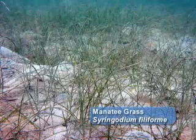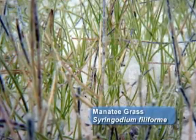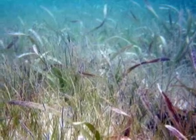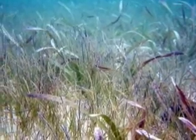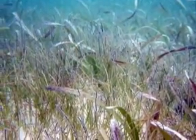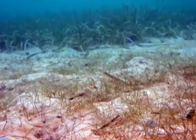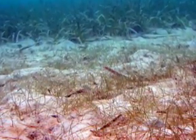Manatee grass is a Caribbean seagrass with round, tube-like leaves. It often colonizes damaged areas of turtle grass, and occurs in deeper areas with finer substrates.